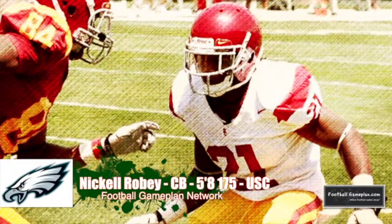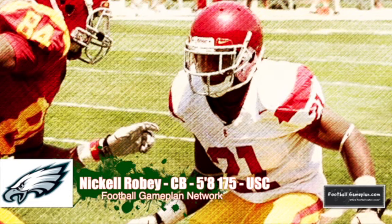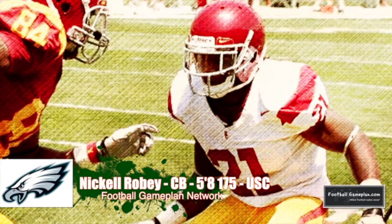In the fifth round, the Eagles get another one of my favorite players in Cal Robey. Ignore his size at 5'8", 175 — the guy is fast. Reminds me a lot of Kevin Mathis: active cornerback, involved in a lot of plays, and has solid ball skills.